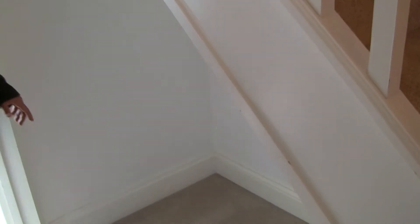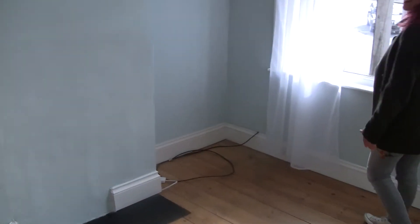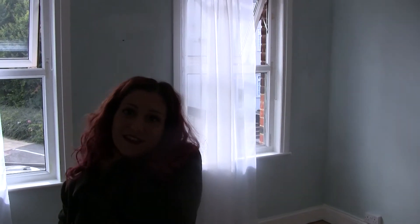Nice bit of under stairs storage — I'm going to build some storage in there as well. And here is our bedroom, our space. Nice, high ceilings. There's a bit of traffic outside. We opened the windows because it's been empty for probably at least a month.